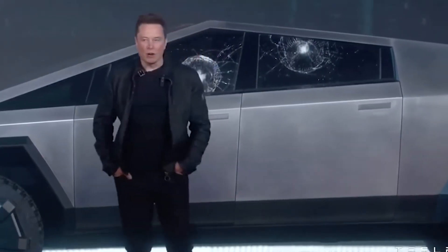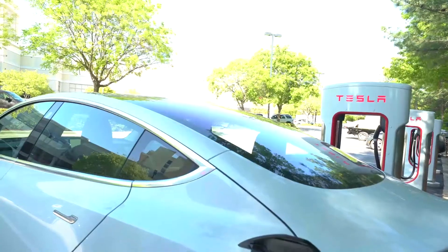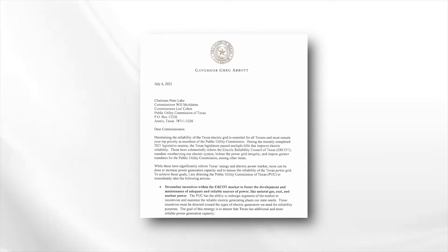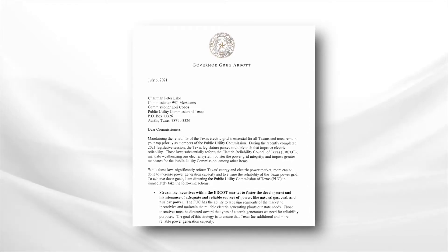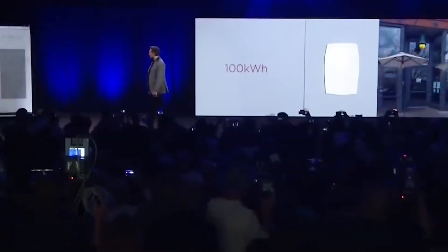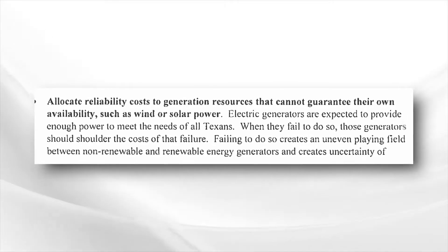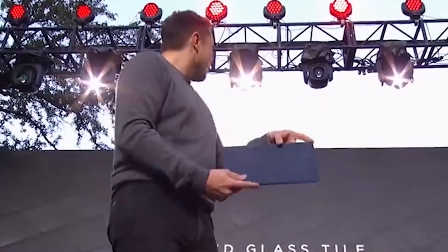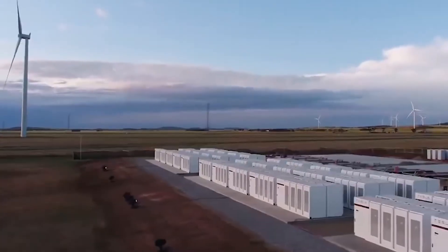Elon Musk announced Tesla's solar neighborhood a few days after Texas Governor Greg Abbott released directives that included streamlining incentives to foster and maintain power sources like natural gas, coal, and nuclear power. In a letter, Governor Abbott directed the Public Utility Commission of Texas (PUC) and Electric Reliability Council of Texas (ERCOT) to take immediate actions to ensure the reliability of the state's power grid. The directives also included allocating reliability costs to generation resources that cannot guarantee their availability, such as wind and solar power — in short, requiring generators to shoulder the costs of failure if they fail to meet Texans' power demands. Sun House at Easton Park might be a good way for Texas to learn whether renewable solutions are a viable path to take.